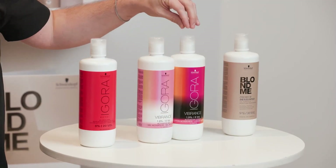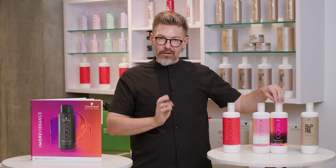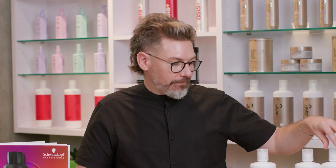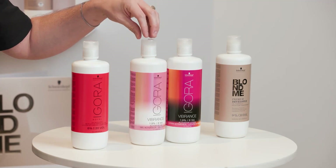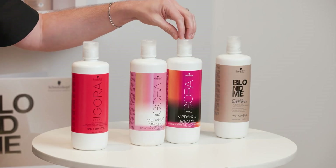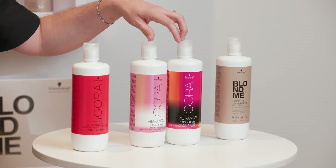We also have two lotion activators that belong to the Agora Vibrance range. Again, one liquid color — I could do bottle with the gel, or if I want more precision application with bowl and brush, we have Agora Vibrance activators in both 1.9% six volume or 4% 13 volume. It just depends on what strength you're looking for. With the six volume I'd do gentle toning or a color overlay, and our 13 volume would be for the best gray blending from our Agora Vibrance range.